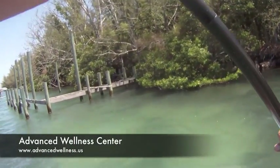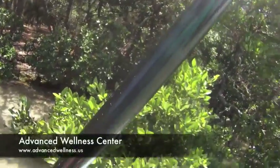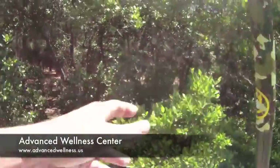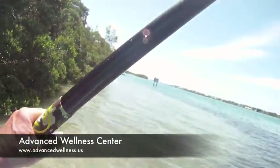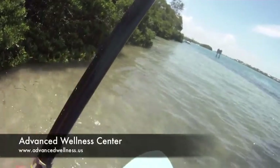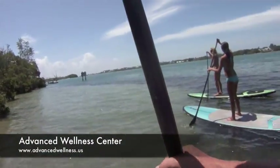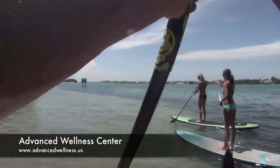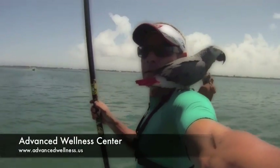Here we are rounding the north end of Jewfish Key. There are a lot of beautiful plants and mangroves that surround the key. The wildlife is very, very beautiful. And there's Gandalf.